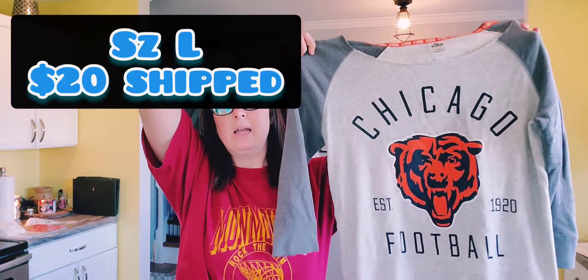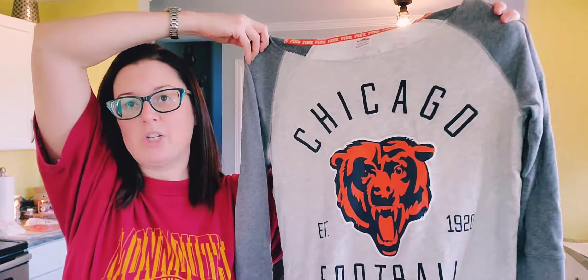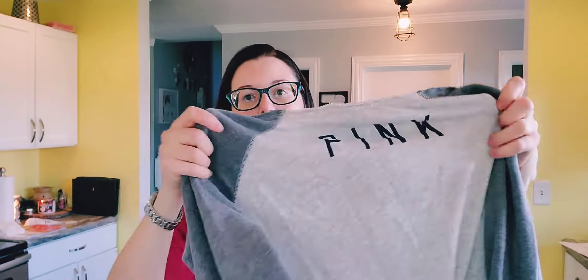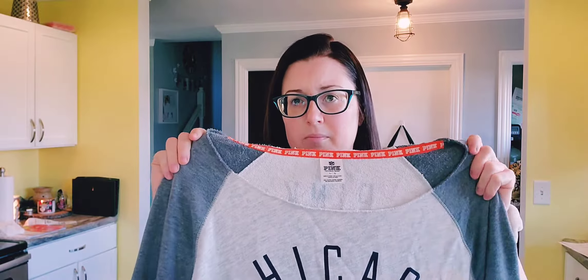Okay, so this first personal sale item is super cute. It is by Victoria's Secret Pink and it's got a boat neck with a raw hem. It is for Chicago Bears — it's super cozy, like a thin sweatshirt material. It is a large, fits true to size, and on the back it says Pink. I'll do $20 shipped, going first class. I wore it a few times — there's nothing wrong with it — but I'm selling it because I prefer crew necks and don't like the boat neck falling off my shoulder.